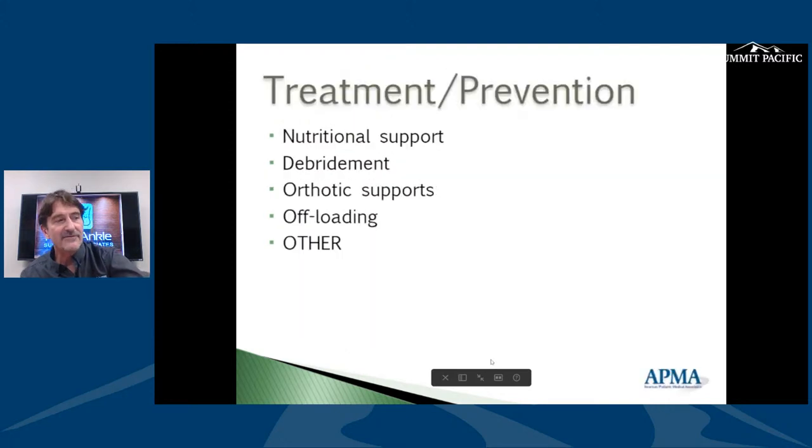As for how often to see a podiatrist — if you have loss of sensation, reduced vascular sensation, or callus from a bony prominence, it's every 63 days. That means insurance allows every nine weeks for foot care: cut toenails, address calluses, check circulation, and keep the foot safe. Healthcare has allowed for that for years and years.